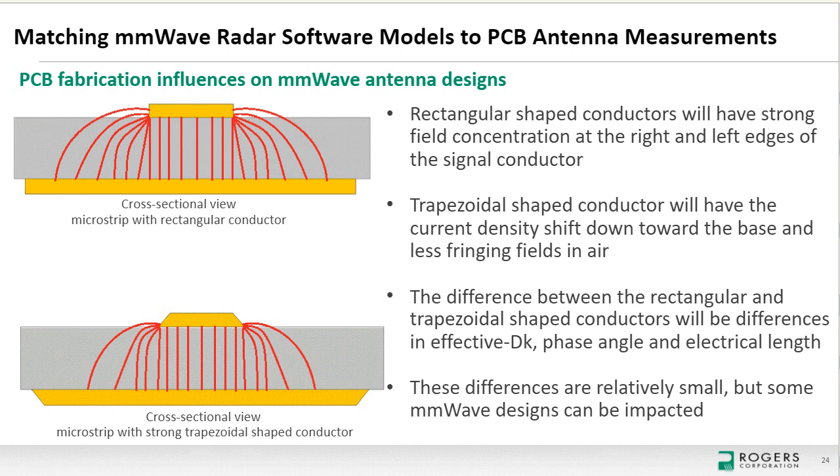Showing field distributions for rectangular versus trapezoidal conductor cross-sections: for the rectangular conductor, fields appear at the left and right edges of the circuit and in the air above — as expected. For the trapezoidal conductor, fields shift downward and current density shifts down as well, resulting in less field in air. Less field in air means higher effective dielectric constant, increased phase angle, and slightly slower phase velocity. At millimeter-wave frequencies this effect is quite impactful, whereas at microwave frequencies it is minimal.